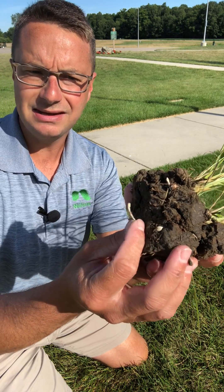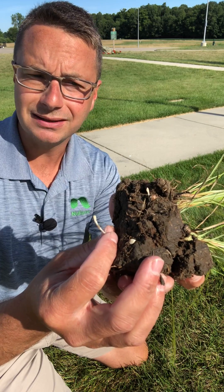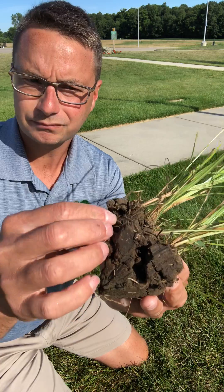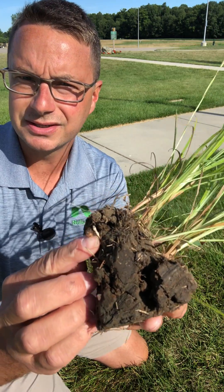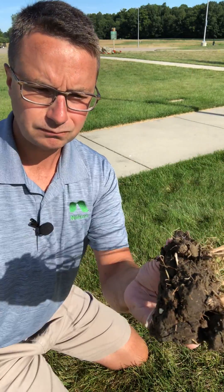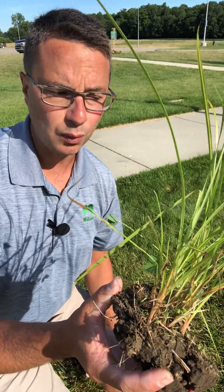At the end of each rhizome you can see a little tuber, or what's called a nutlet, starting to be produced. You can see some bigger nutlets right here — here's a nutlet. I read somewhere, when somebody was studying the reproduction of yellow nutsedge through these tubers or nutlets, that one plant...